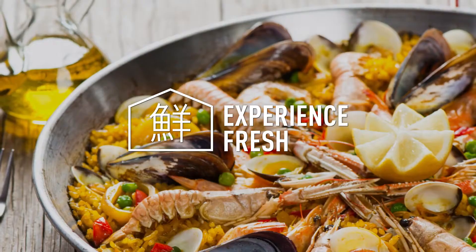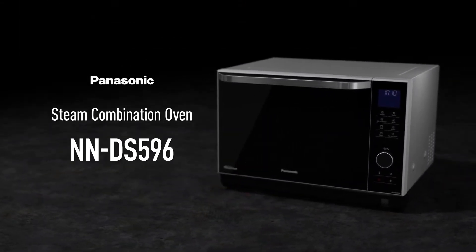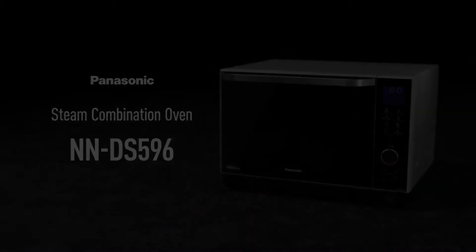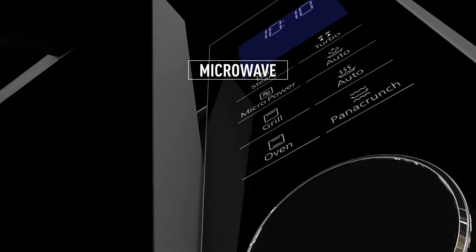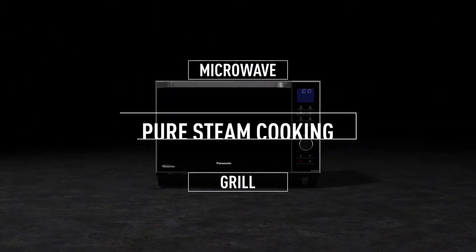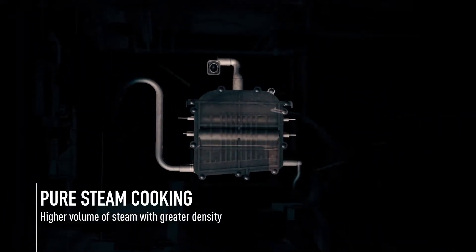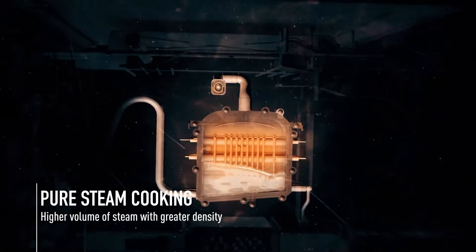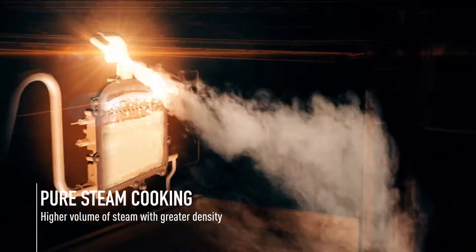Experience fresh. Panasonic Steam Combination Oven NNDS596. This very compact oven offers the functions of a microwave and a grill plus the advantage of pure steam cooking. Thanks to the high heat efficiency boiler with special fins, this oven delivers an even higher volume of steam with greater density.